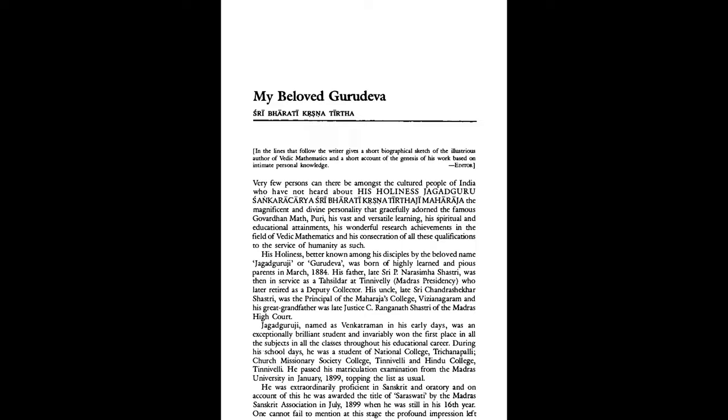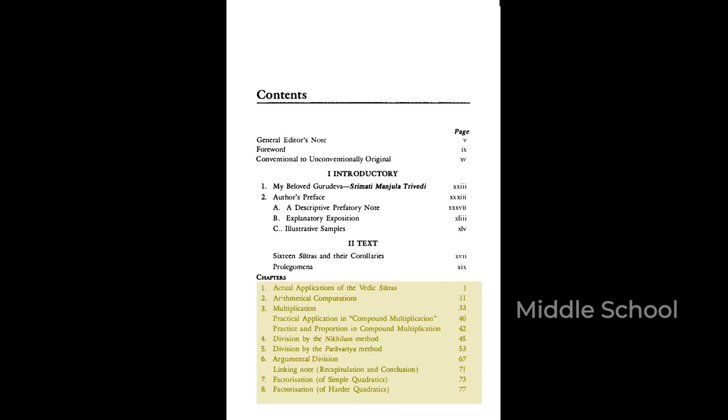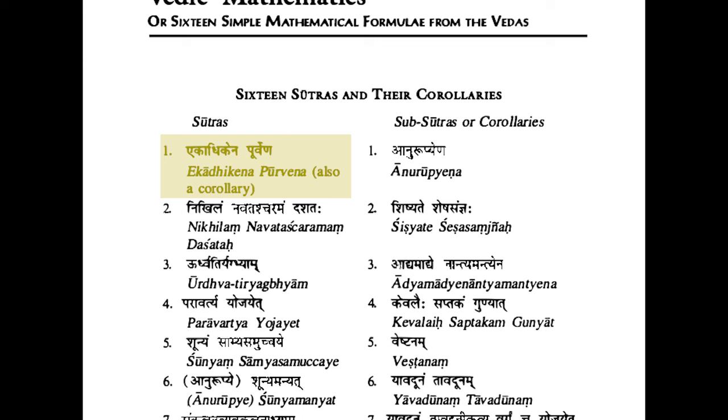Its author, Srimati Manjula Trivedi, is a disciple of Swamiji and has nothing but words of praise for him. The book itself mainly deals with middle and high school mathematics, and the 16 sutras help with elementary multiplication all the way up to basics of differential calculus. The sutras themselves are just short Sanskrit phrases, two to five words long. Take this one, for example: Ekadigena Purvena — this literally translates to 'by one more than the previous one.' This can literally be about anything, but in the book each sutra has multiple pages of description in English. This is what you'd call a very liberal interpretation.